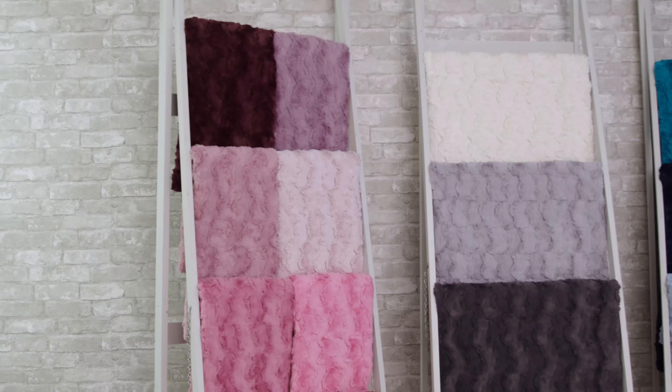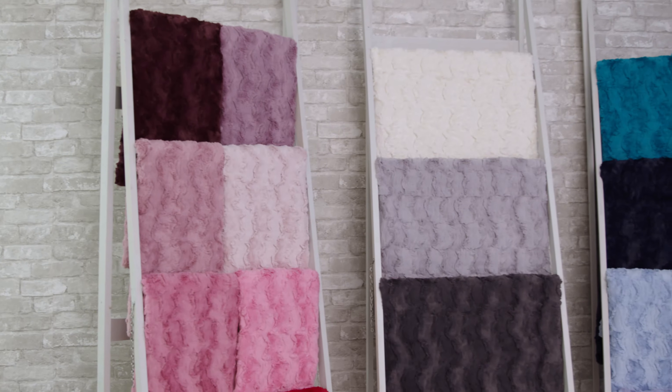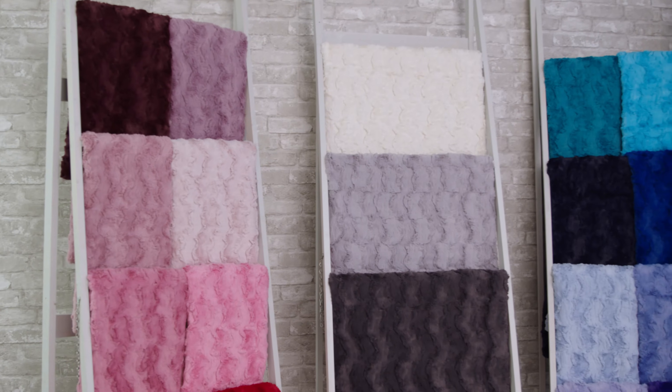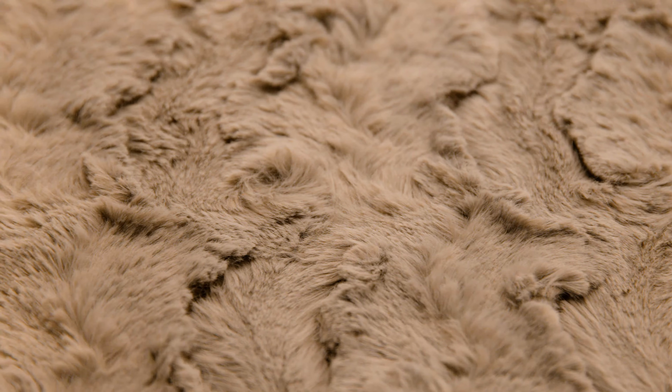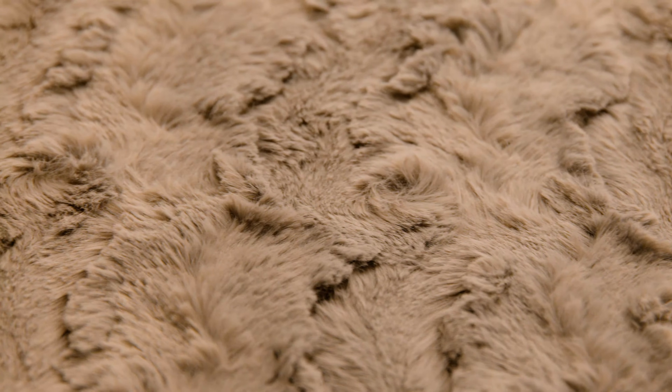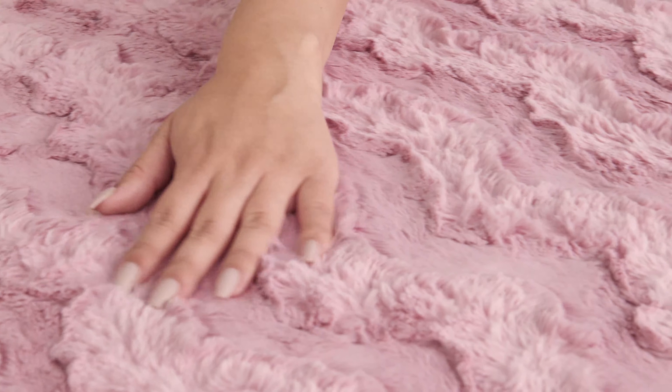Luxe Cuddle Glacier. Our Luxe Cuddle Glacier fabric features a captivating textured look that is beautifully complex. Take a close look and the embossed design offers a deep, welcoming feel, and if you step back and look from a distance, you'll notice an almost striped pattern that's both subdued and tastefully executed.